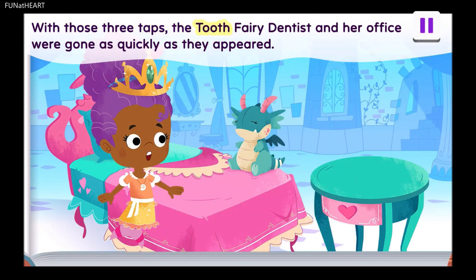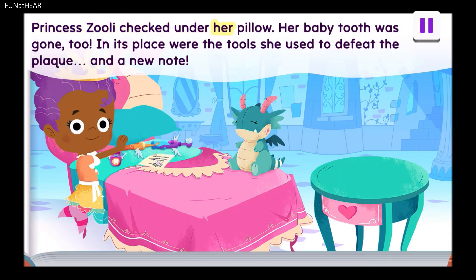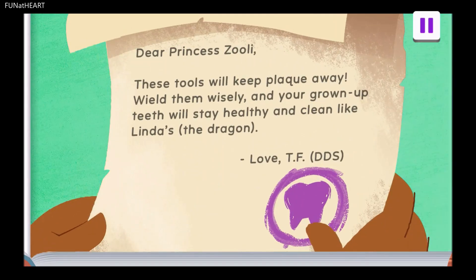With those three taps, the tooth fairy dentist and her office were gone. Princess Zoolie checked under her pillow. Her baby tooth was gone too. In its place were the tools she used to defeat the plaque, and a new note. These tools will keep plaque away. Wield them wisely. And your grown-up teeth will stay healthy and clean. Like Linda's. The dragon. Love, TFDDS.